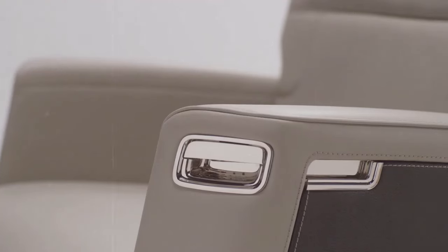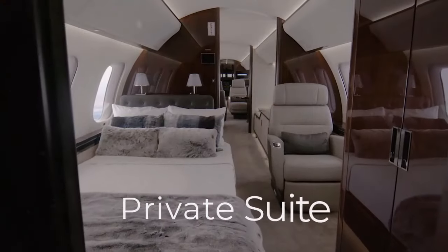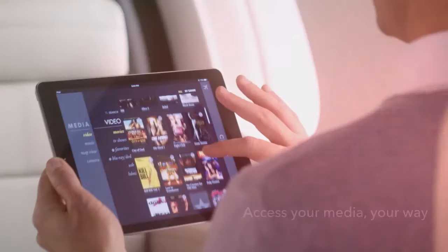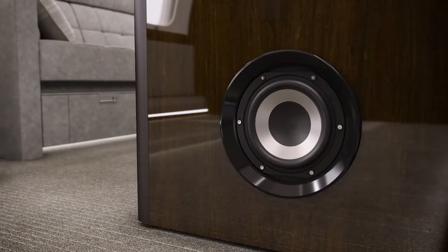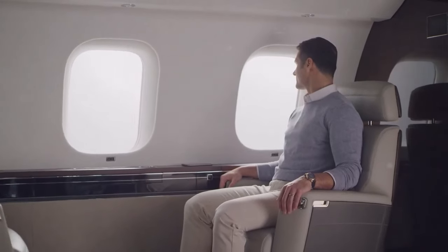Whether you seek solitude in the private suite, engage in business discussions in the conference area, or socialize with fellow travelers in the club suite, the interior of the Global 7500 offers a level of luxury and sophistication that is unmatched in the world of private aviation. Prepare to be captivated by the sheer elegance and comfort that await you aboard the Bombardier Global 7500.